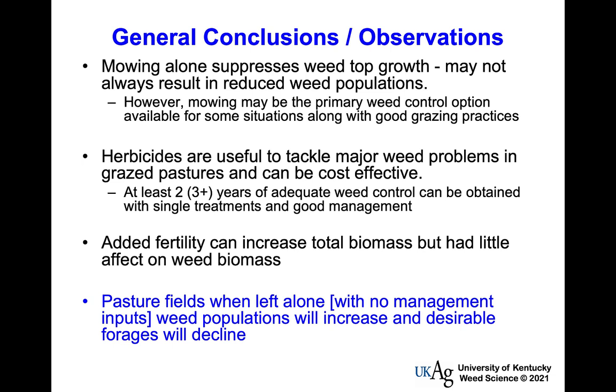Weed management is often one of the last things we think about until we're into a major problem — then we want a quick fix. But these weed problems in grazed pastures took a few years to get there, and getting back to where we want won't be a quick fix either. It may take a few years implementing everything. I'm just trying to throw out a few nuggets for people to think about and figure out how they may fit into your particular situation.